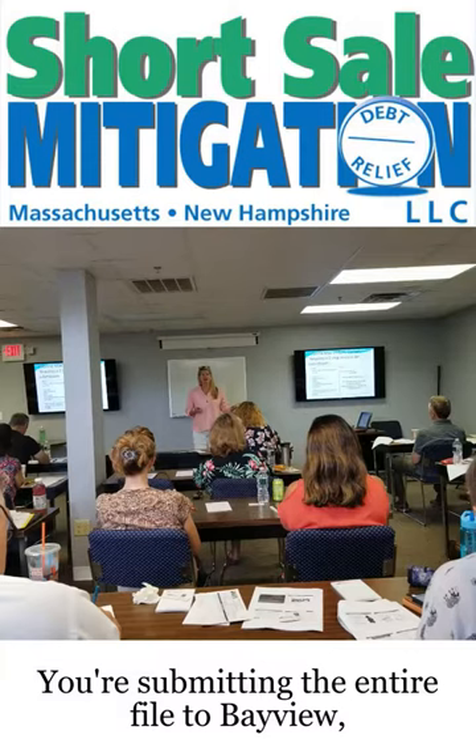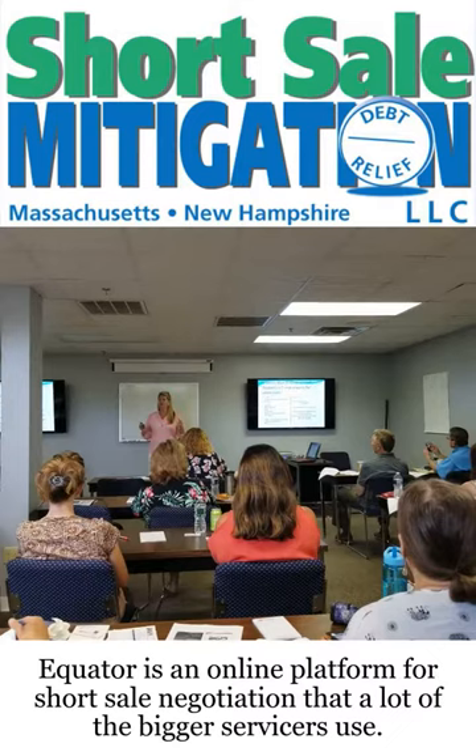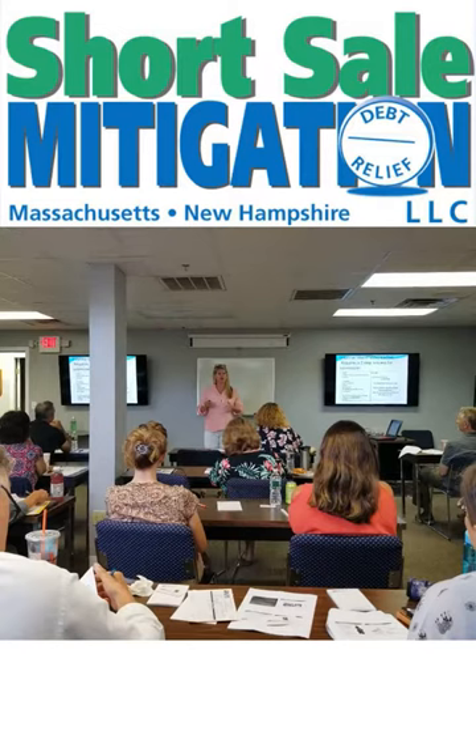You're submitting the entire file to Bayview, but you're also submitting the entire file to Fannie Mae. Equator is an online platform for short sale negotiation that a lot of the bigger servicers use. If it's a Chase or Bank of America short sale, you submit through their online platform, and then you also go to HomePath for short sales, which is Fannie Mae's platform. It's a two-step process if you're taking on a Fannie Mae listing — just be aware.